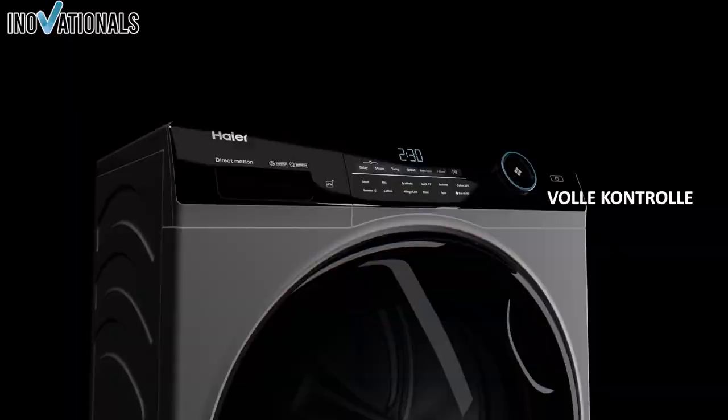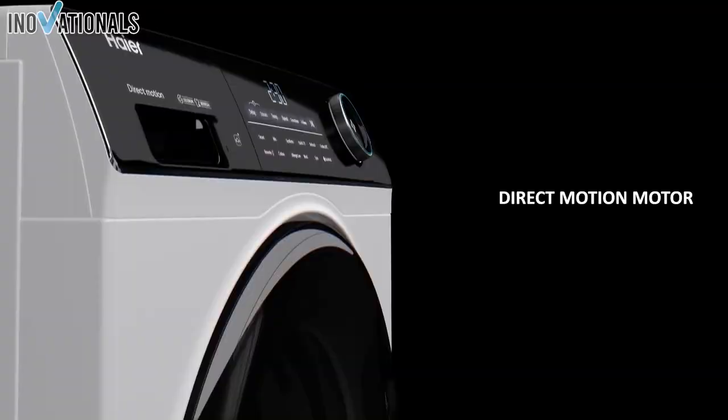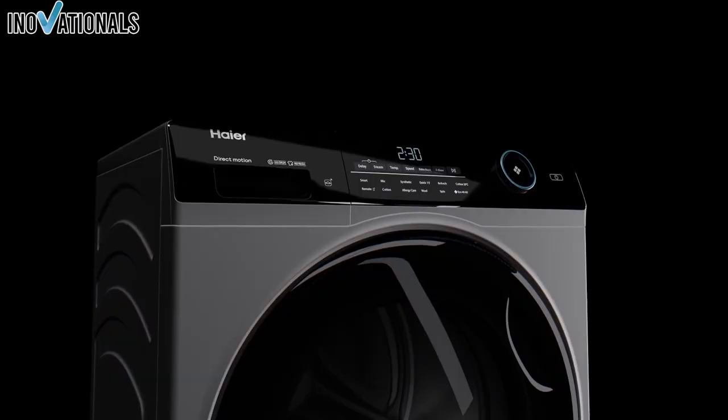It is important to note that the price for a washing machine can change at any time, and it is always worth comparing prices to ensure that you get the best possible deal. It is also important to note that some service options are available when purchasing, such as old appliance installation and disposal, unpacking, connection, and more. I hope you found my washing machine comparison helpful and that it has aided you in deciding which model is best suited for your needs.